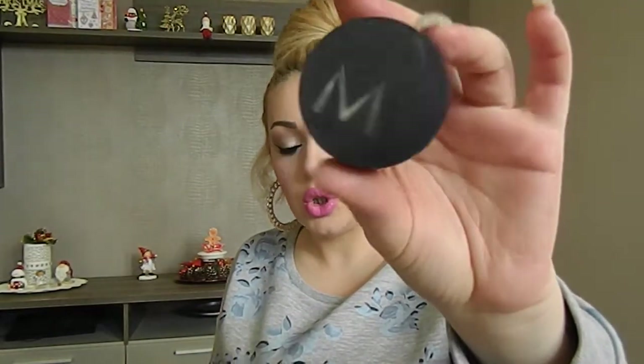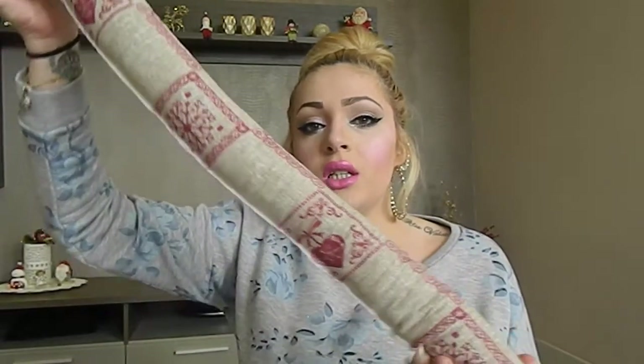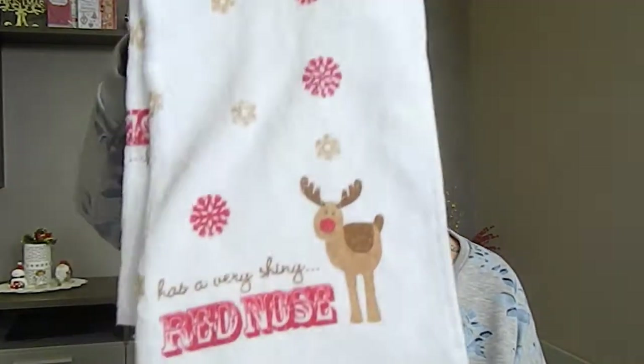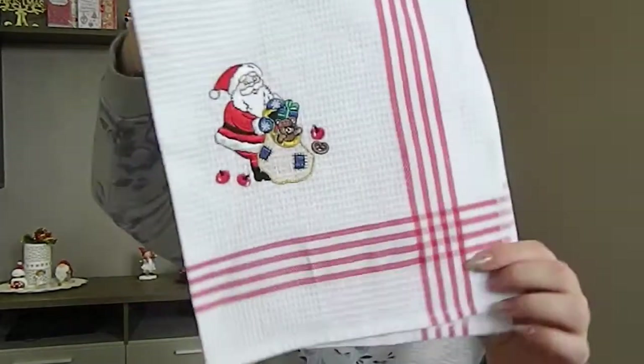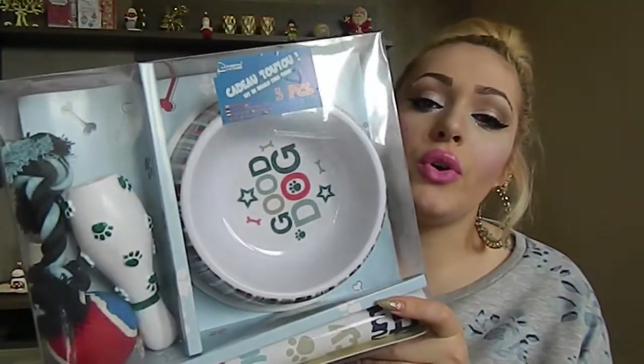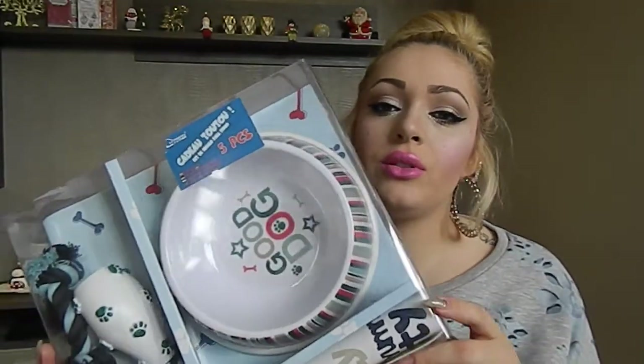I got this draft excluder that you put underneath a door to stop wind and draft — it has Christmas designs on it. I also got some Christmas kitchen towels with reindeer and Father Christmas prints. Of course I had to get the chocolate advent calendars — tradition! I got a five-piece dog tray set for my dog as a Christmas gift, with more stuff yet to buy.